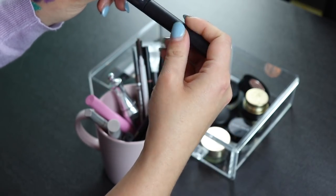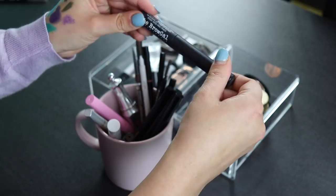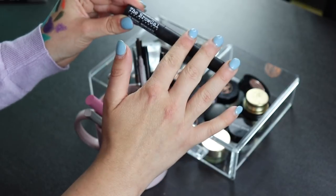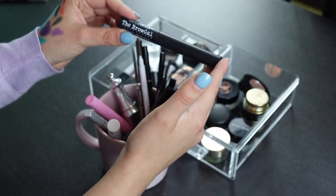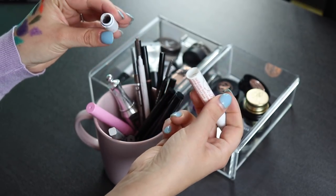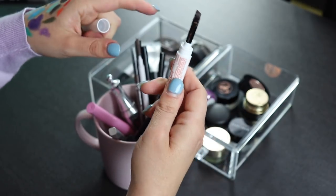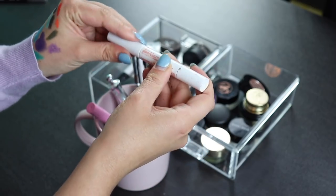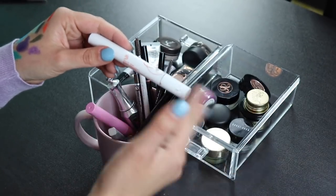Next I have a tinted brow gel from the Brow Gal that I got in BoxyCharm. It's getting pretty dried out and I never really reach for it since I've gotten a new one. I liked it when I used it, but I have another one in my collection that I've been using more lately, so I'm decluttering this one. This is a brow pomade also from BoxyCharm — I hate the packaging. It's so annoying to get the brush into it, even though the product itself is great. I could use my own brush with it, but I never reach for it because of the annoying packaging, so I'm decluttering this one too.